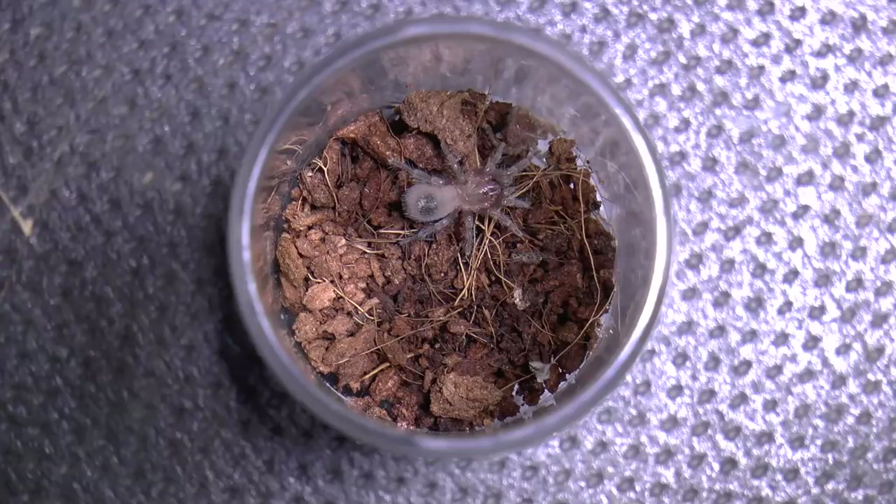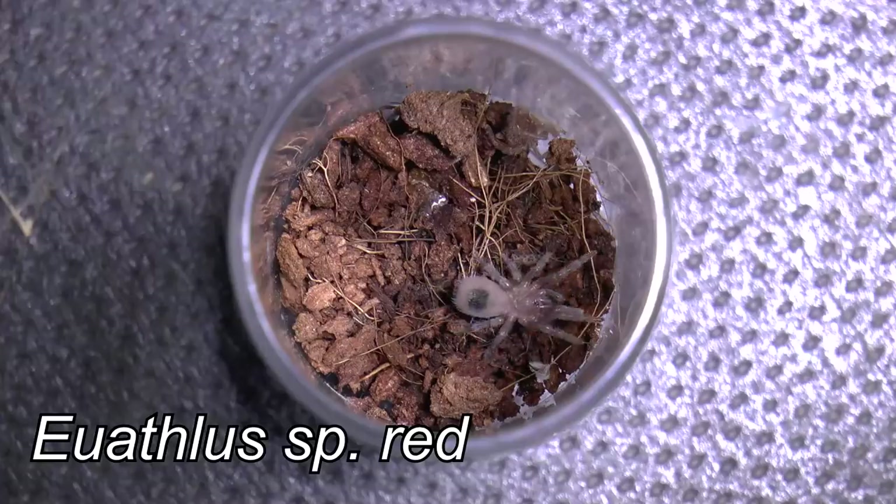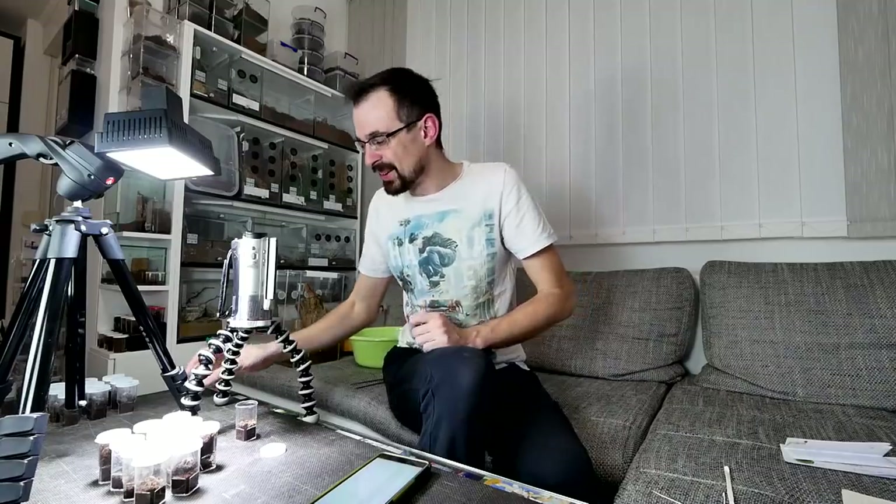This one — if you remember when I showed you the additions from Deterra Plaza — I showed you this sling and said I didn't really know what it is. It was a gift from a subscriber and Patreon from Budapest, who wishes to remain anonymous and didn't want to tell me what species it is. He said try to figure it out yourself. In the end it looks like it is an Eoathlus species red — the same species I got that male from Yerko, also on Deterra Plaza — really funny coincidence.